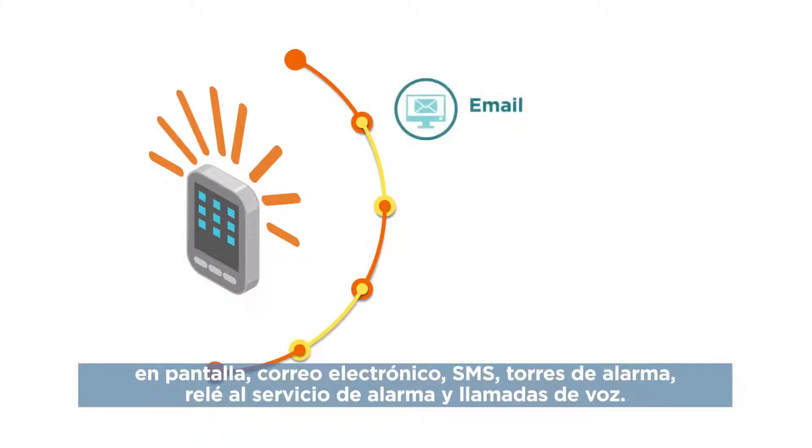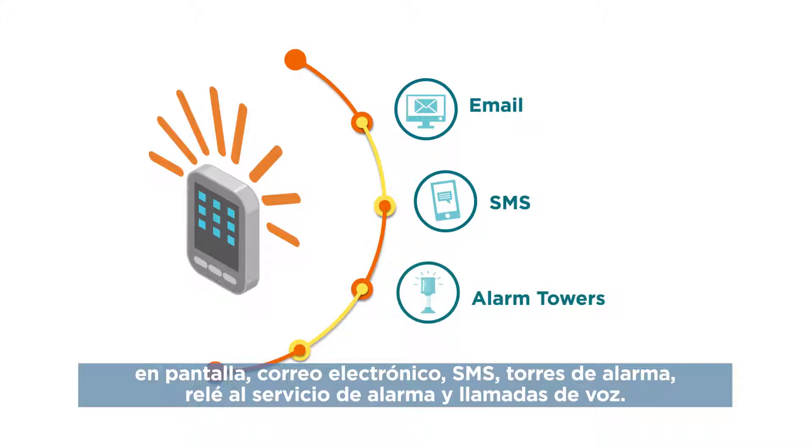Alarm notification options include on-screen, email, SMS, alarm towers, relay to alarm service, and voice calls.